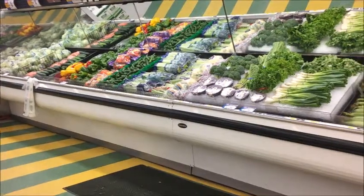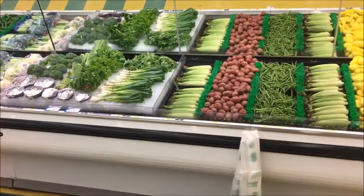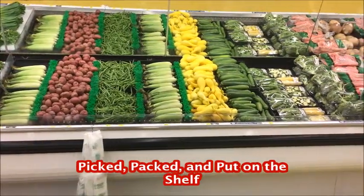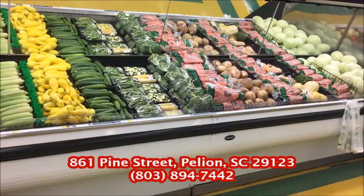We're here today at Shumpert's IGA just to show you guys how great their produce really is. You can just tell by how fresh and beautiful it looks. It's picked, packed, and put on the shelf every day just about by noon by Jackson Brothers Farms. It's where it comes from, just grown right here in Pillian. It's beautiful, delicious — you can tell it's so organized. This is the place you want to get your produce, right here in Pillian at Shumpert's IGA.